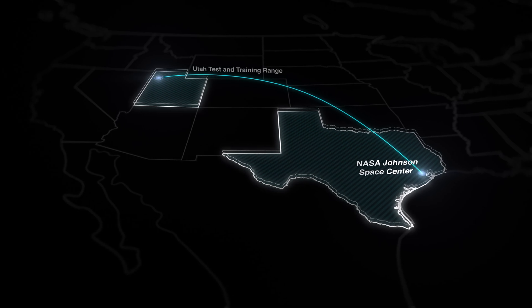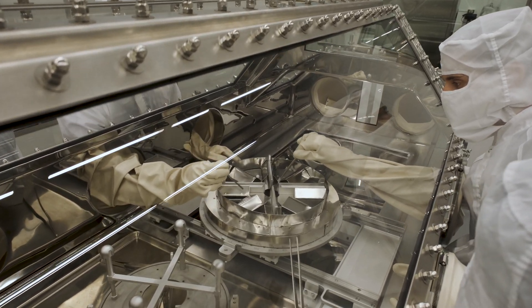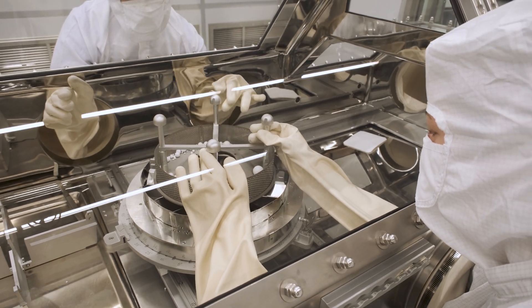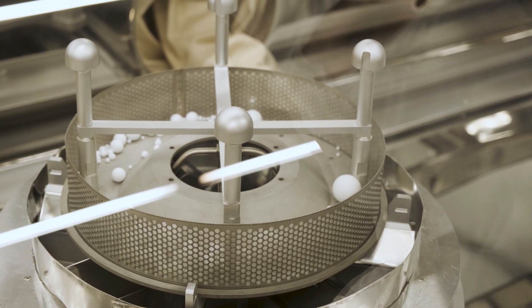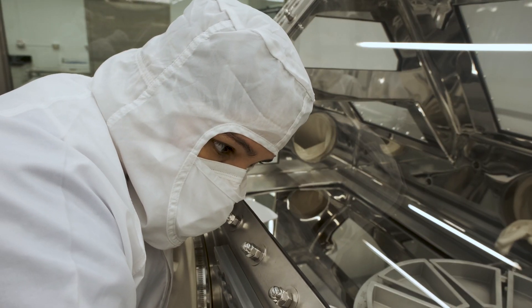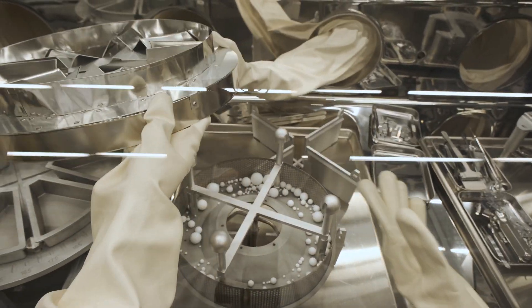The Astro Materials curators at NASA Johnson are the best in the world — they are fantastic at preserving material. The samples will be in a special custom-built cleanroom, inside a nitrogen-filled glove box, and stored in separate containers for allocation. The first samples will come out for the science team to describe what we've seen and produce a catalog within six months, so that researchers around the world can write their own proposals to request sample.